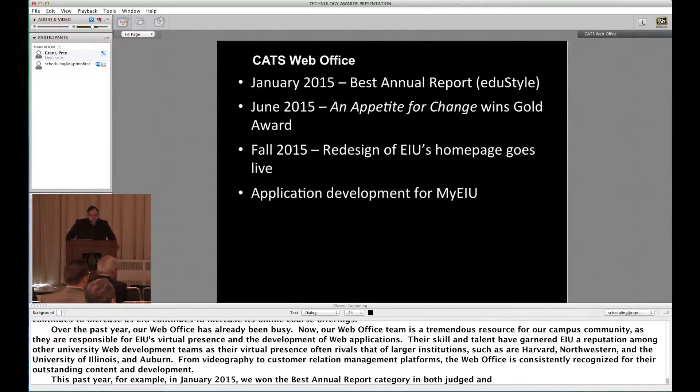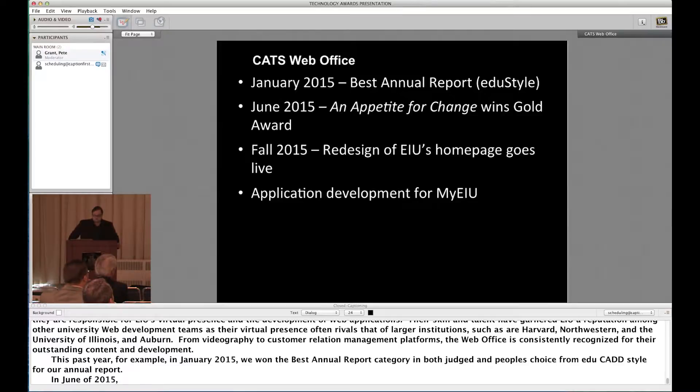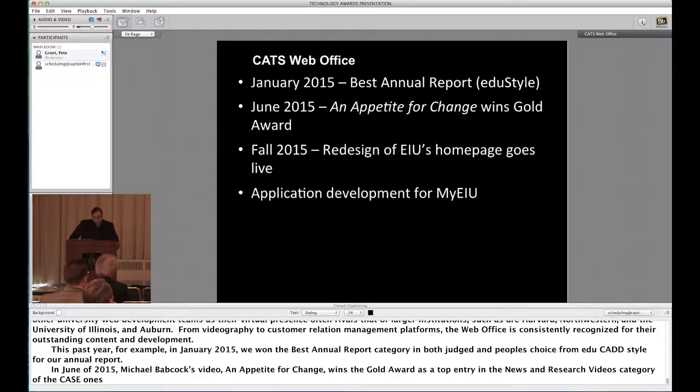In June of 2015, Michael Babcock's video An Appetite for Change won the gold award as the top entry in the news and research videography category for the Council of Advancement and Support of Education Circle of Excellence Award. This category featured over 47 videos and beat out submissions from the likes of Harvard, Brigham Young, and the University of California, Davis.